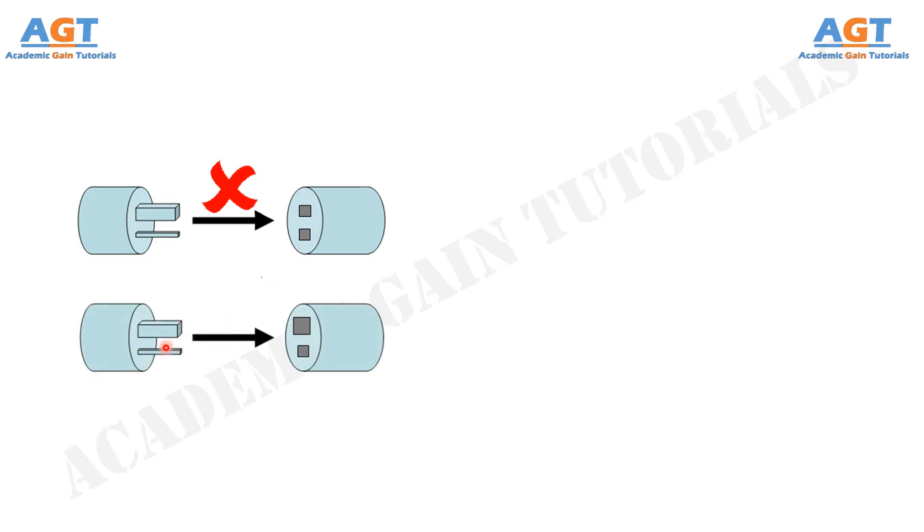But look at this picture: the socket and the plug are designed in such a way that it can go in only one way. There is no chance to do it wrong or to insert the plug in any other way, so it forces you to do it right the first time and leaves no chance of error.